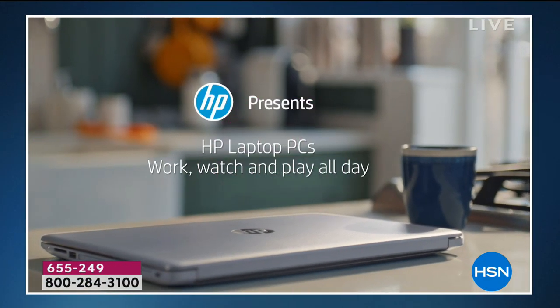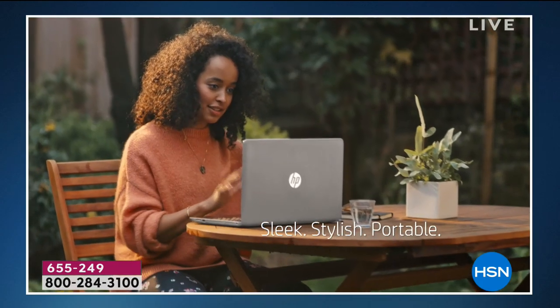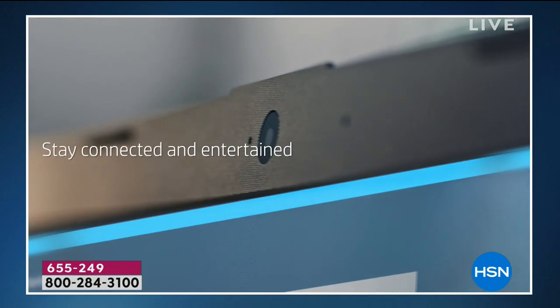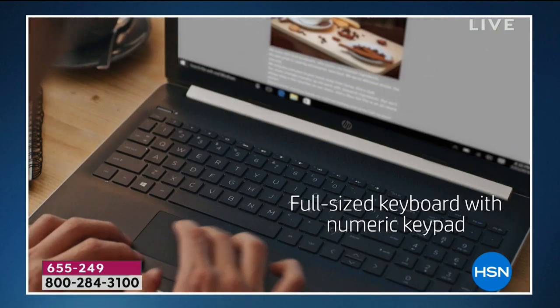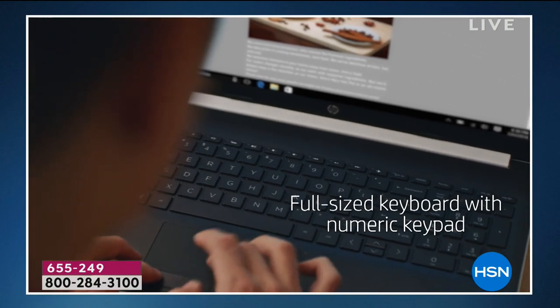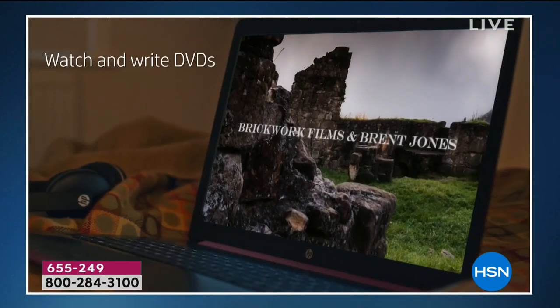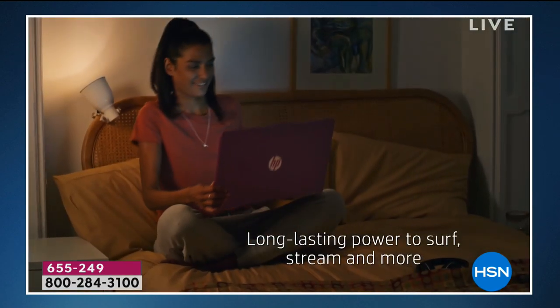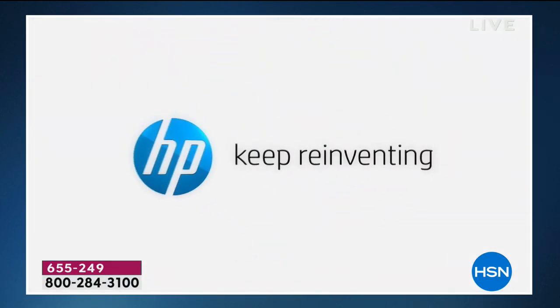The biggest name out there is HP when you talk about laptops and PCs. Welcome to a new day. A 7th generation A9 processor, 8 gigs of RAM, 128 gigs solid state drive, full size keyboard, even the numeric keypad — handy if you're working with numbers or taxes. We also have incredible power that lasts 10 hours battery life, three pounds in terms of the weight. And a very quick abbreviated presentation tonight.